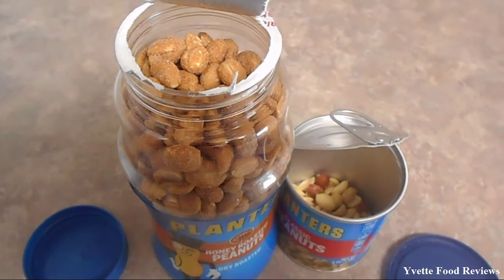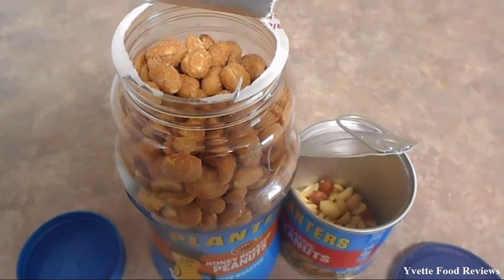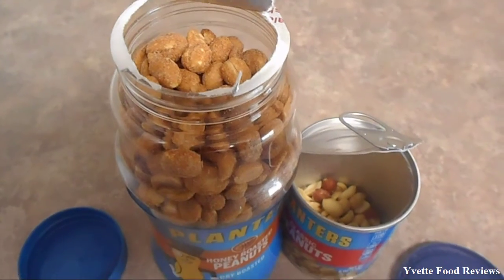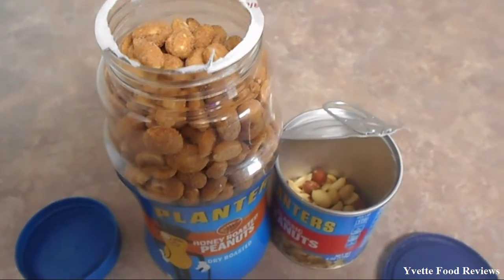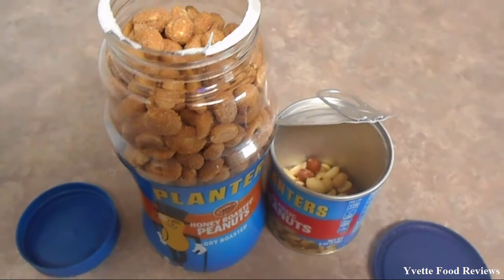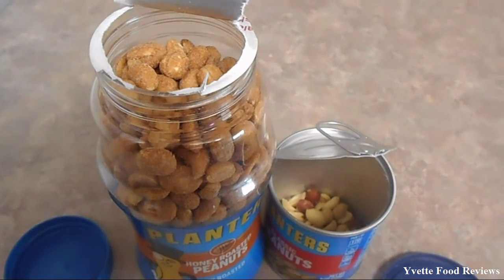Because the Peanuts has a lot of flavor to it and it does not have any salt in it, which is a very good thing. So I will give Honey Roasted Peanuts a 10! Yes! A 10!